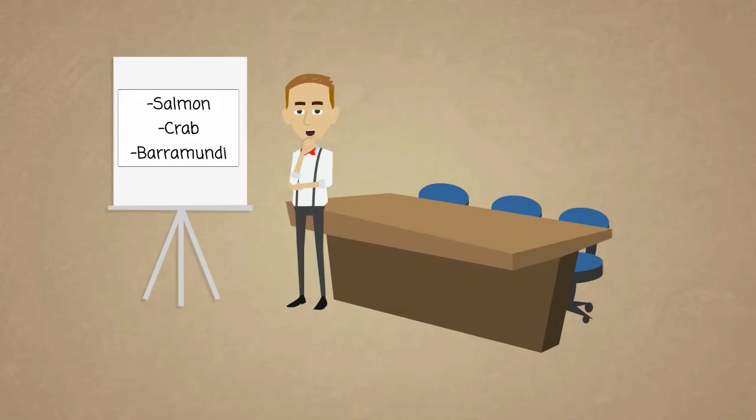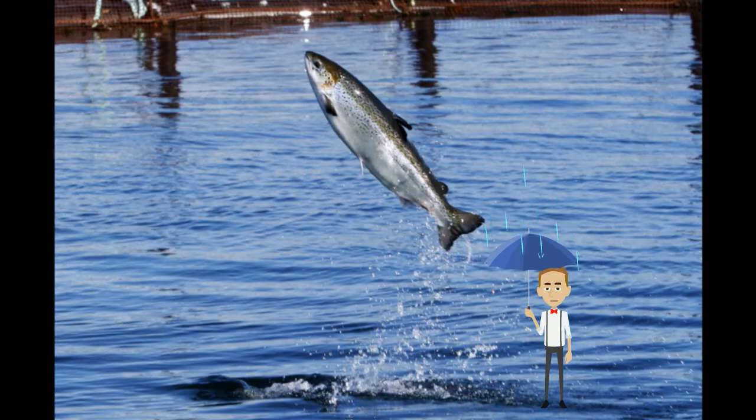Now let's take some time to talk about a few of our products: Atlantic salmon, Patagonian red crab, and Kilbara Barramundae. First, let's talk about our Atlantic salmon.